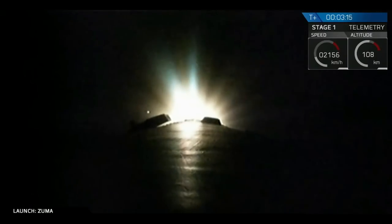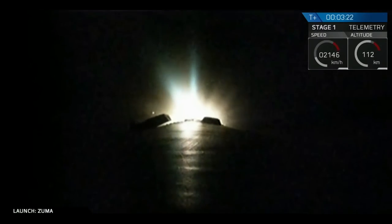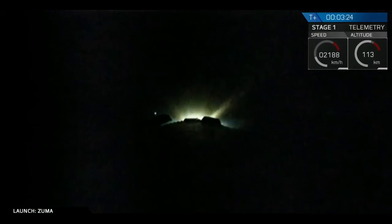Next major milestone is fairing separation. That should occur any second now. We're not going to show video coverage of it, but we will confirm that the fairings have separated, meaning that Zuma and second stage are the only vehicles continuing on to their final orbit.